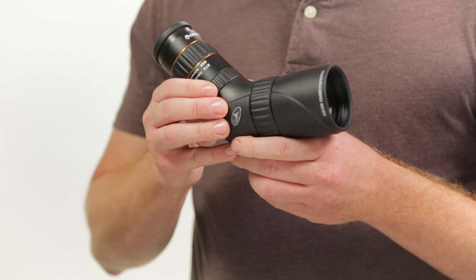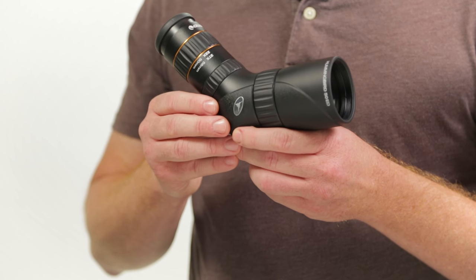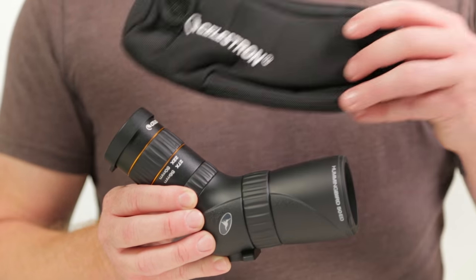The durable rubber armoring and waterproofing add to this scope's versatility. Most impressively, these scopes weigh in at only 19 to 20 ounces and are only 7 to 8 inches long. Included with the Hummingbird are lens caps and a carry case.